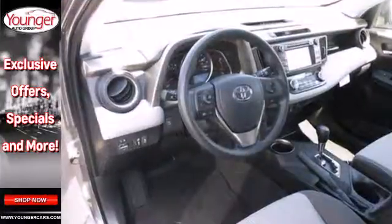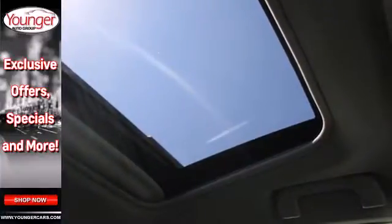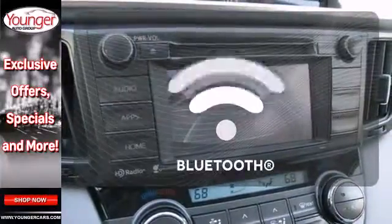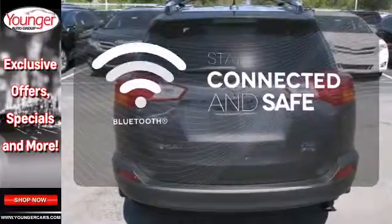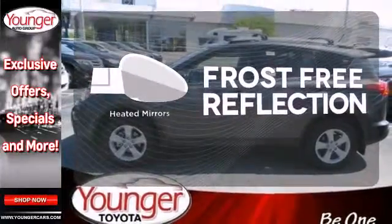Enjoy peace of mind with the Star Safety System, with enhanced stability control, traction control, smart stop technology, and more. Set it and forget it with the climate control. Bluetooth wireless technology keeps you in command and in touch. Say goodbye to the frost, and never leave your car with the heated mirrors.